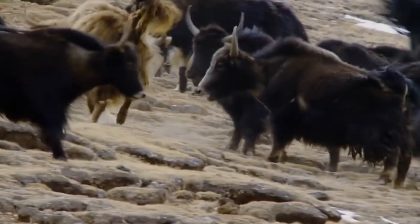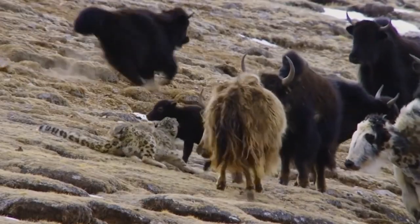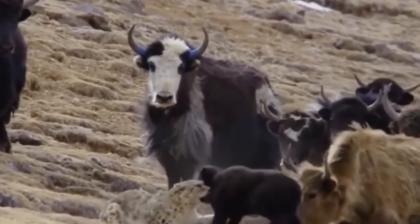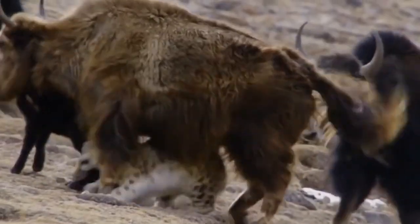Brace yourselves for a crazy showdown between a cunning snow leopard and a group of fearless yaks. The leopard attempts to snatch a helpless baby yak, but little did it know the mighty adult yaks were ready to come to the rescue. Despite the leopard's tight grip on the calf's neck, the yaks charge in and put up a brave fight, unleashing a barrage of attacks on the predator until it finally retreats in defeat.